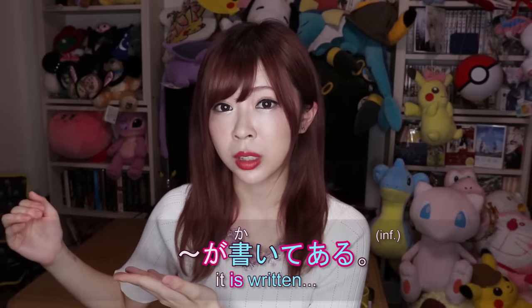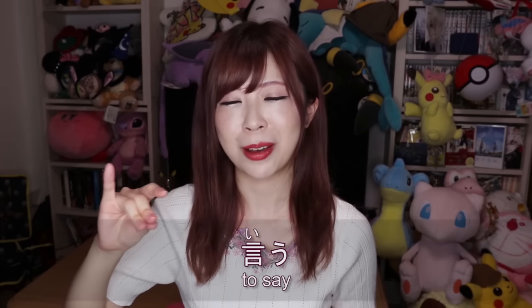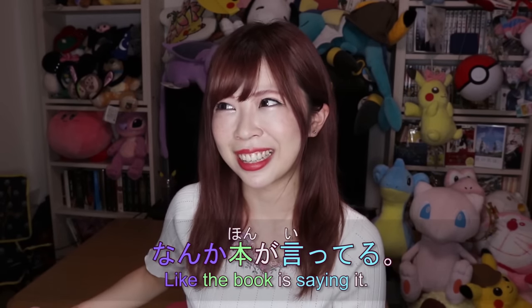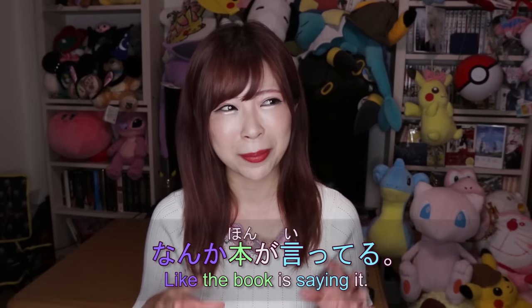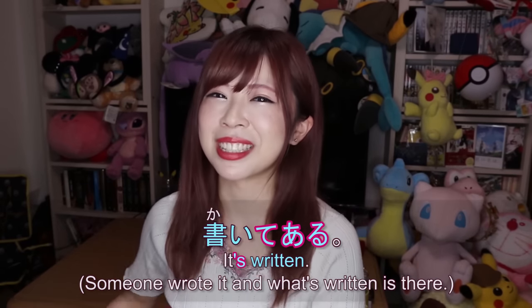When I was learning English, I found it funny that you say 'it says in the book' — there's no mouth in a book, so who is saying it? In Japanese, 言う means 'to say' and always implies using a mouth, so 本が言ってる sounds funny — like the book has a mouth, like one of the Harry Potter books with teeth. So in Japanese we use the verb 書く — 書いてある — when the book 'says' something.